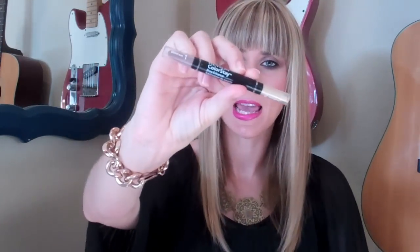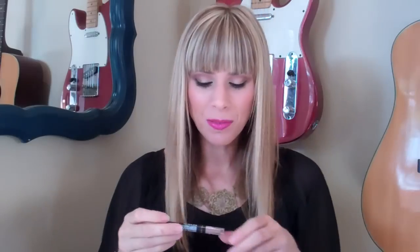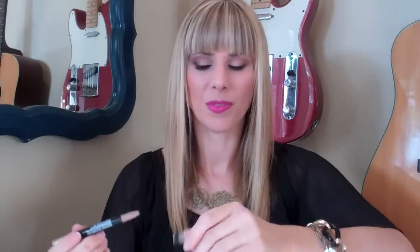The Revlon Colorstay Brow Enhancer. I didn't really like this. It's in blonde — it's like a twist-up thing. It just didn't really do much for me. And then the other side has a highlighter, but it's like a chunky crayon. It's not my style for highlighters. So I wouldn't purchase this again, and I wouldn't recommend it.